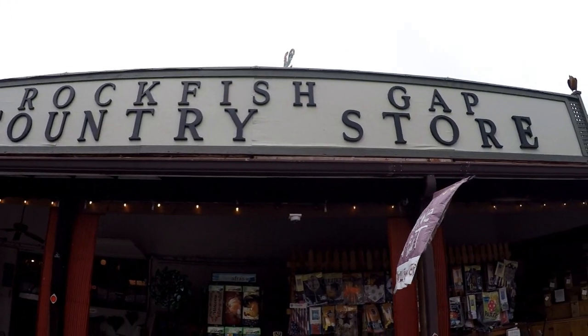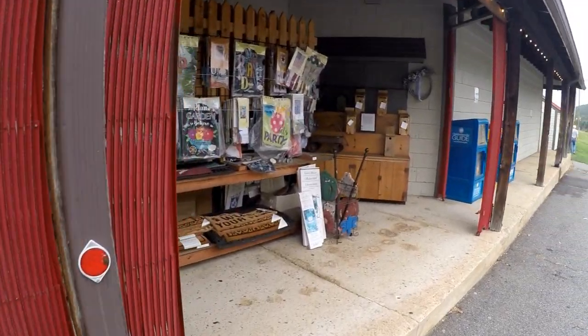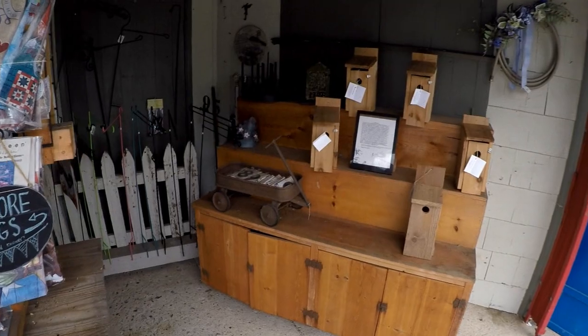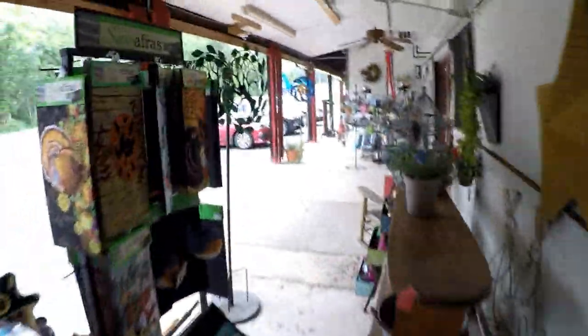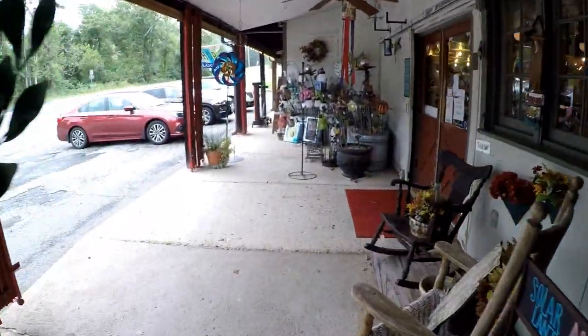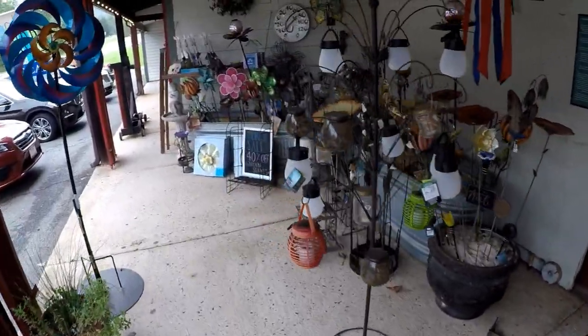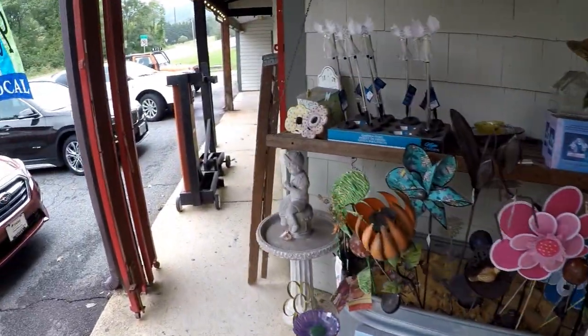Rockfish Gap Country Store in Afton, Virginia. They've got all kinds of stuff: primitives, crafts, home decor, flags, the stars that people put on their houses, rocking chairs, outdoor ornaments. All kinds of home goods.